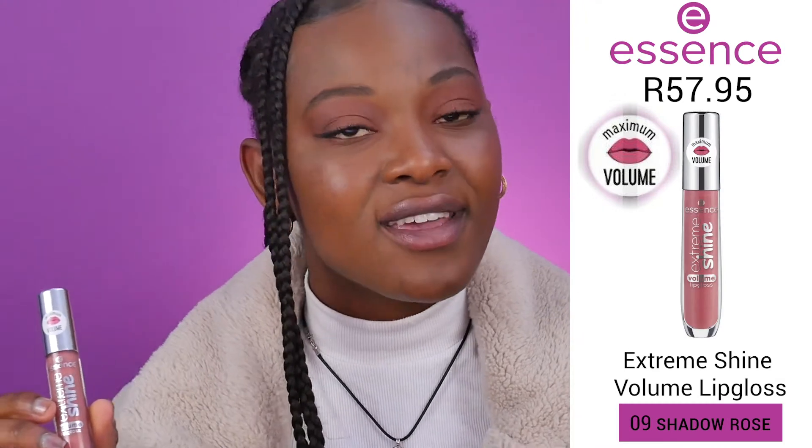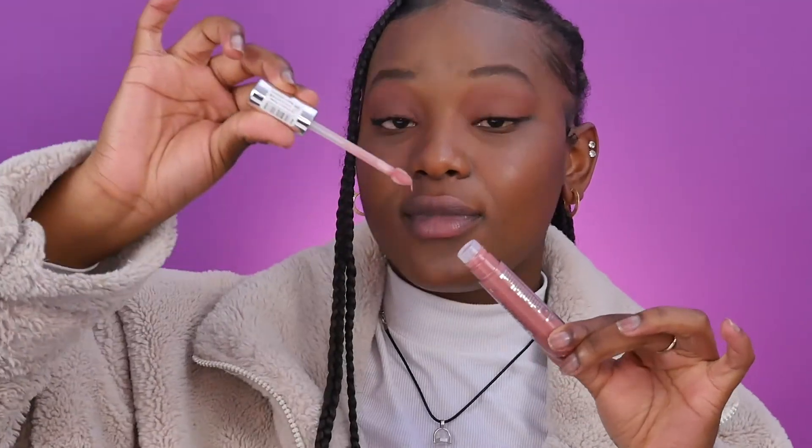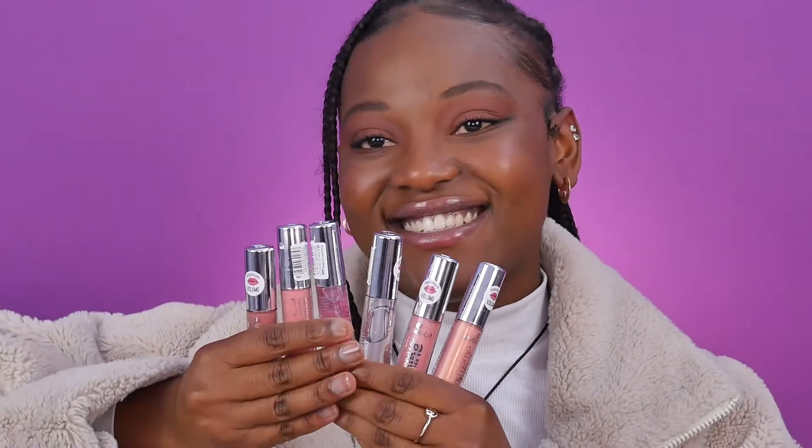Next is Shadow Rose, which is a deeper, darker pink. I love the shimmer in this — and don't worry, these lip glosses are microplastic particle-free. I love this pink; it can be worn during nighttime or daytime. It's a very beautiful, dark, shimmery pink. That's all the Maximum Volume shades!